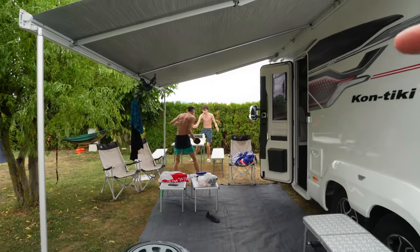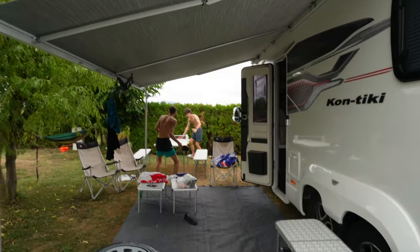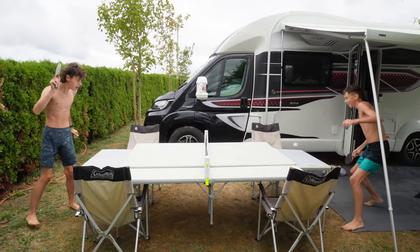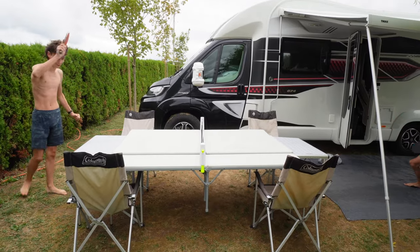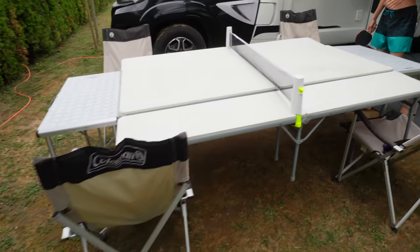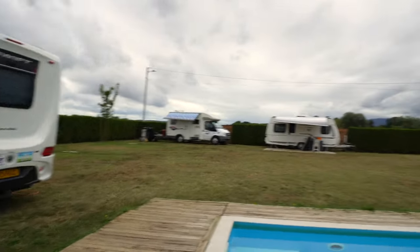He really is a fish, that boy! And they're trying to play table tennis on that tiny table — can you join us for the world table tennis championships? That is a well-improvised table, guys. Well done.